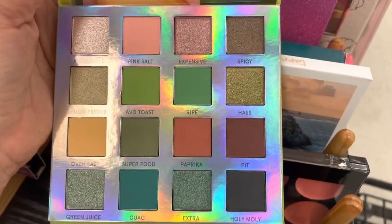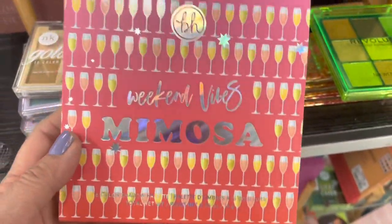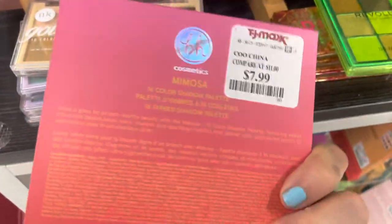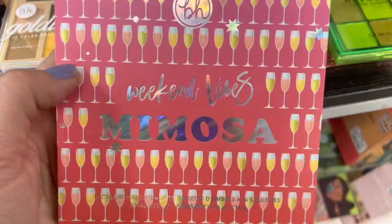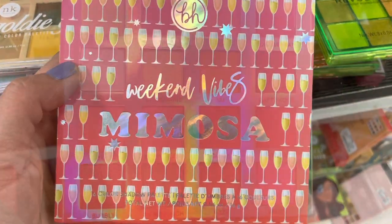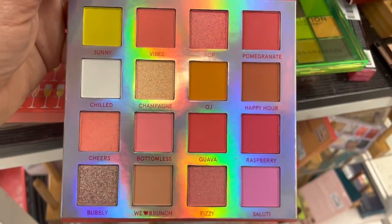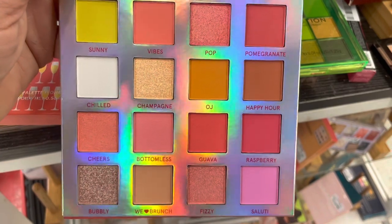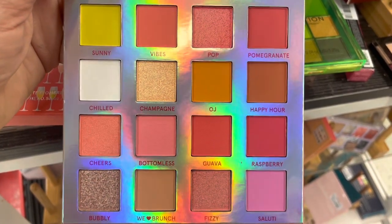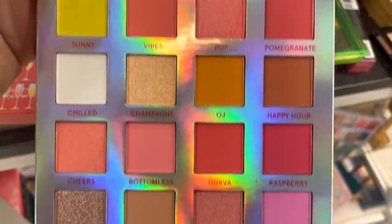Next up, I found the Weekend Vibes Mimosa Palette. This is so pretty for summer — it has great shades of peach, yellow, orange, pink. It is so, so pretty. This is just perfect for summer, with some really pretty neon shades. I'm just so sad about BH going out, but if you're in the market, get down there now so you can get some of these palettes.